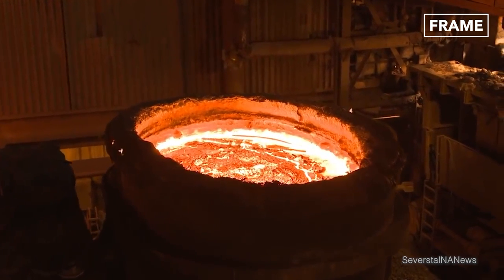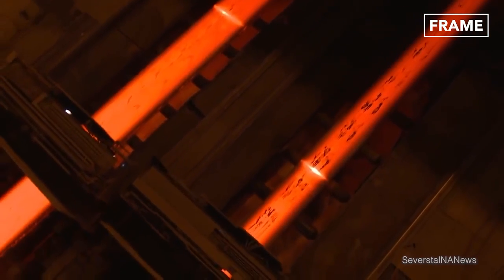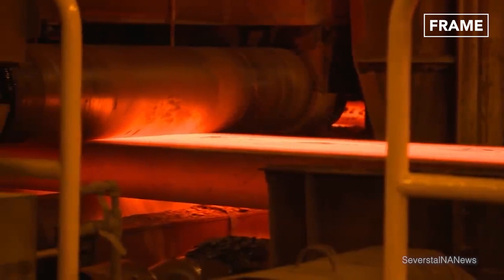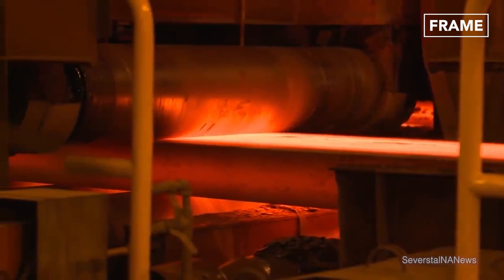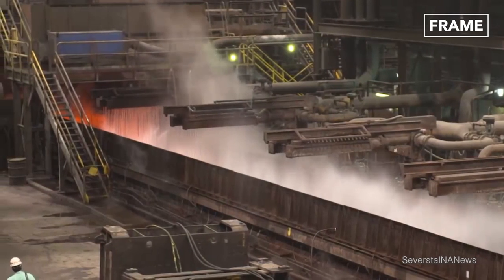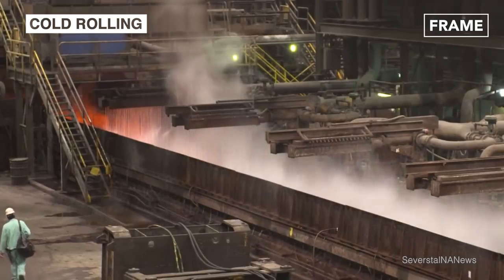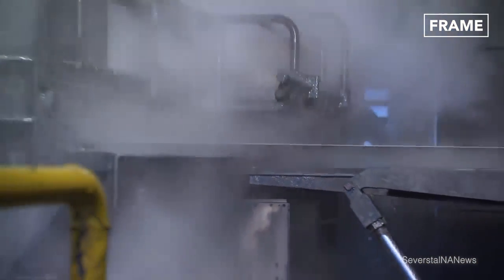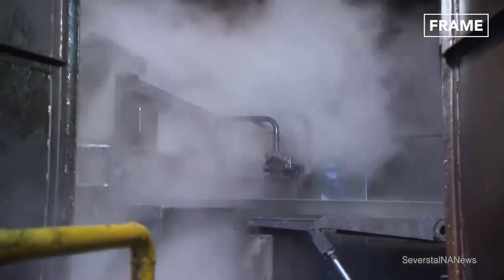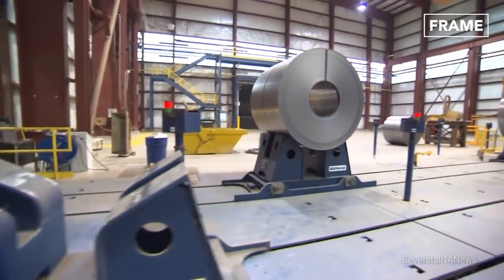Once manufactured, the metal needs to be shaped. Hot steel created in the furnace is rolled to achieve general measurements required for further processing. It is then allowed to cool to room temperature before undergoing a process known as cold rolling, which allows for greater control over the dimensions of the product, helping steel producers achieve high-quality, precise results.